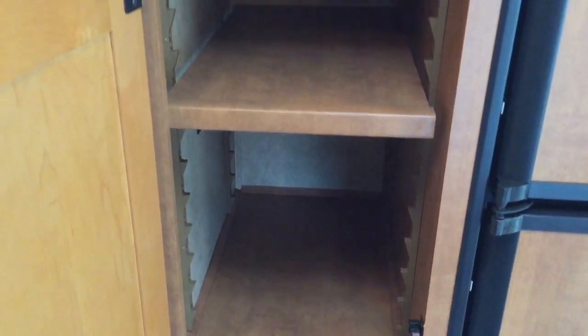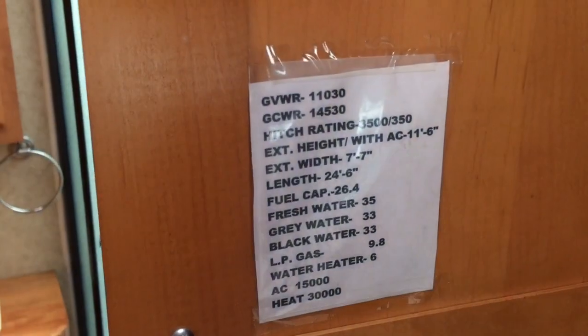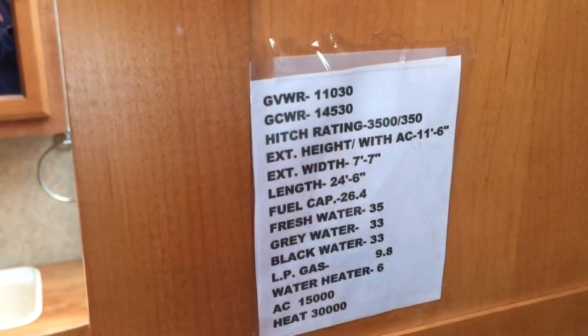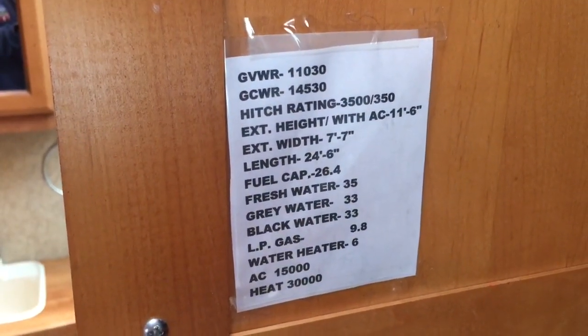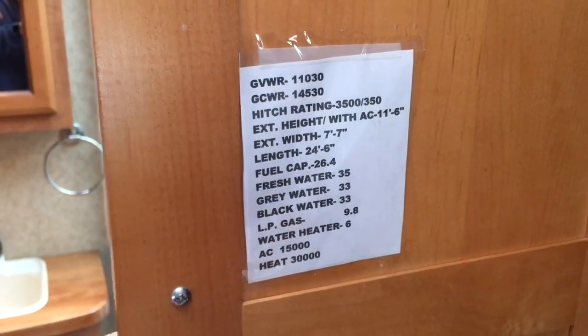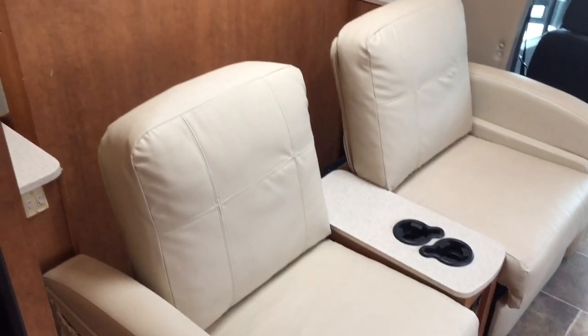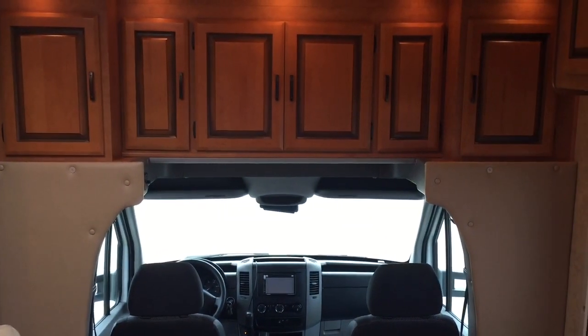Got a pretty good sized pantry here to the left of the refrigerator. It looks like somebody had stuck a note in here with the different weight ratings and height dimensions on this unit. Got a few drawers for some extra food storage below that, and we also have a bunch of storage in the overhead cabin area.